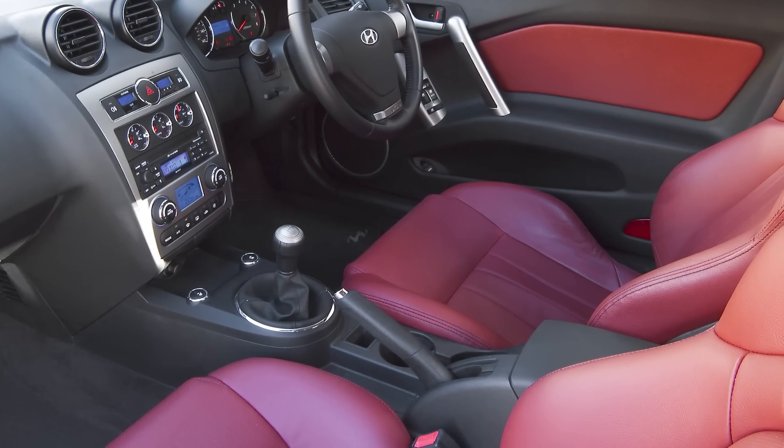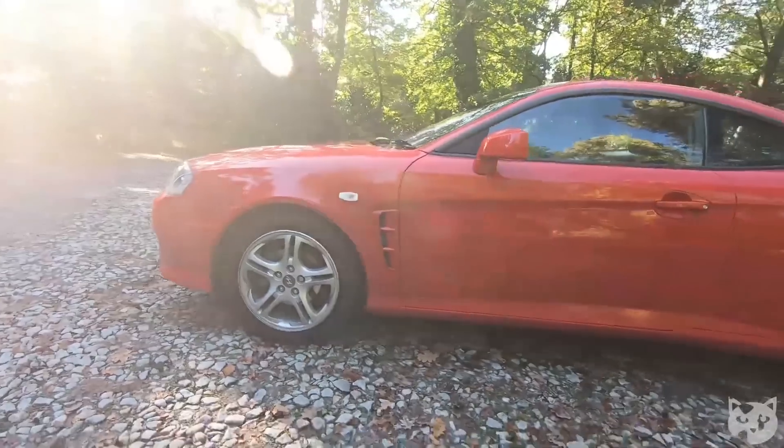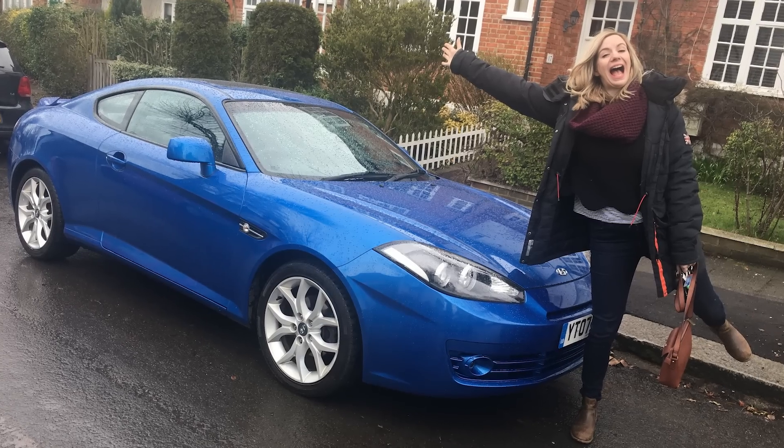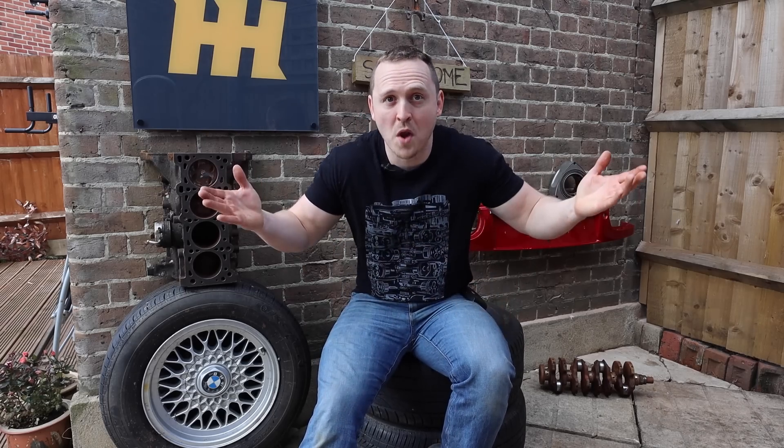Inside you get leather, electrics, and plenty of space for daily driver duties, and the cars are super reliable. I can vouch for the Hyundai Coupe personally — as a 21-year-old I used to roll around in the first-generation car between England and Germany. And my very own girlfriend had a second-gen coupe until recently. It was comfortable, looked good, and was always super reliable. What more can you want?